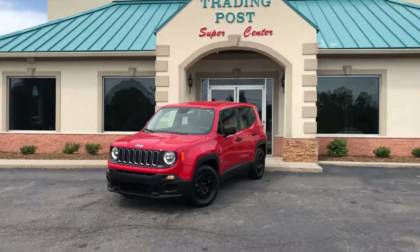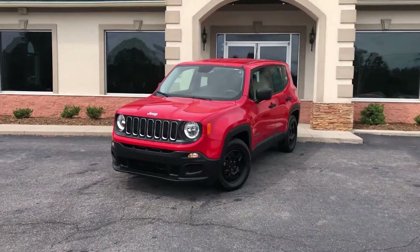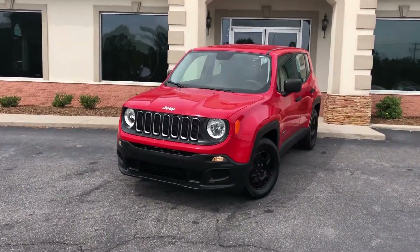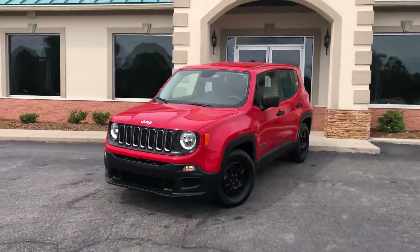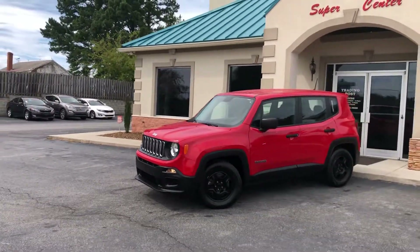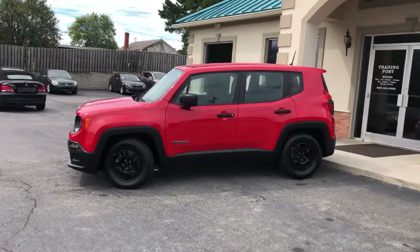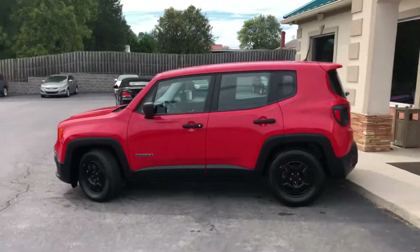You're going to love this color combination. An ultra-low mileage 2015 Jeep Renegade Sport Edition — only 40,000 miles, still under Jeep's 5-year, 60,000-mile factory warranty. Buy it with confidence. Carfax certified zero accidents.